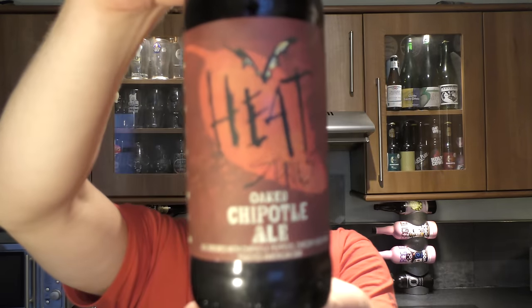Today we've got a beer from Flying Dog Brewery and it's part of their Heat series of beers. It's an oaked chipotle ale — brewed with chipotle peppers, chicory root and toasted American oak. Doesn't that sound wonderful?